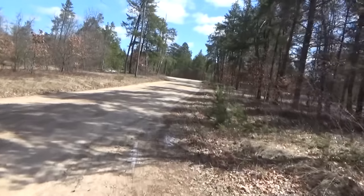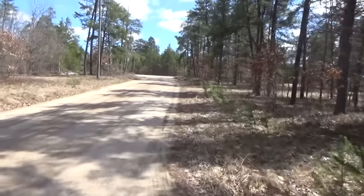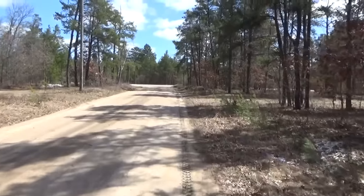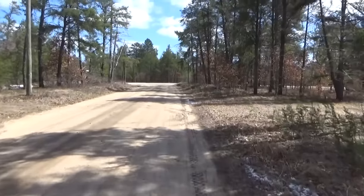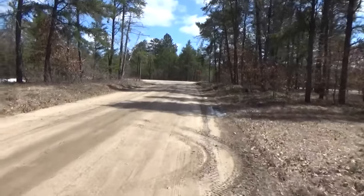Hey everybody, Troy from the do-it-yourself world and the off-grid project. Our neighbor has done a survey of the area — the guy that was using our land — and found out he was using our land. I am going to show you where the property lines are.